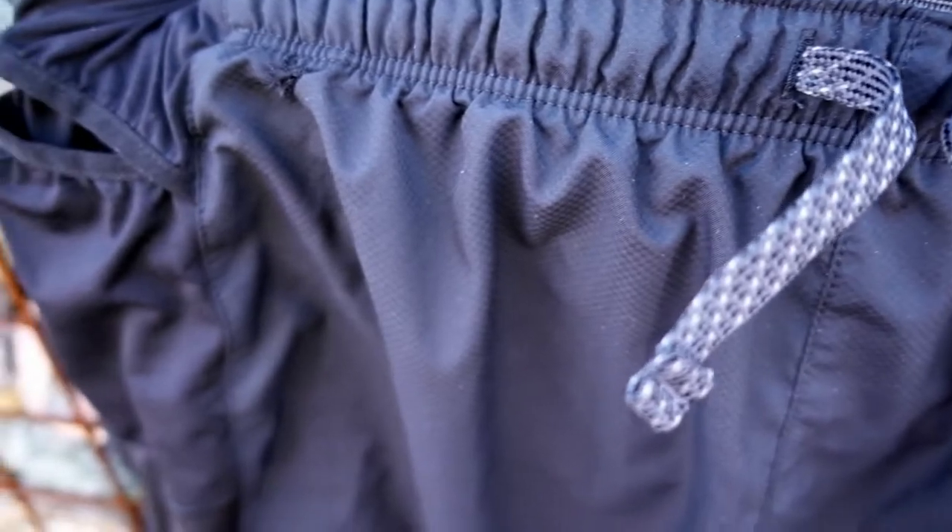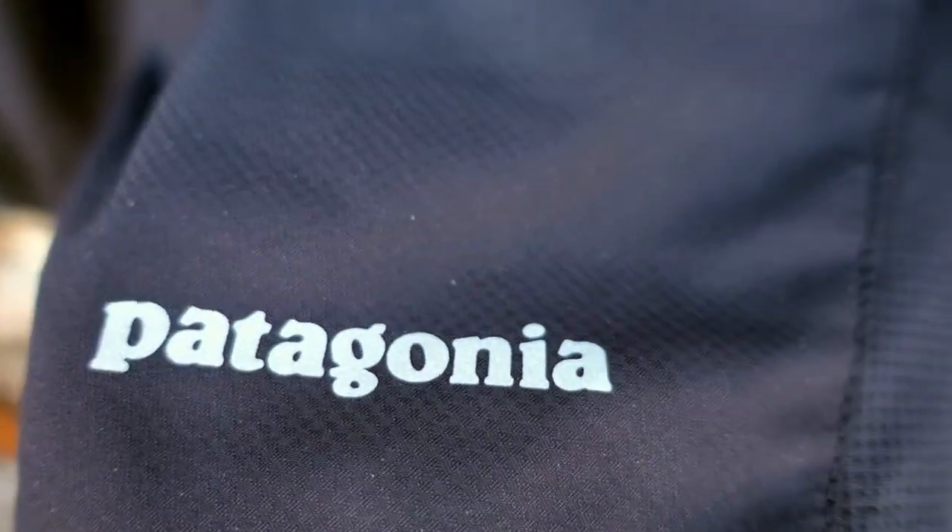Overall, I definitely recommend these shorts. They are a little expensive, but if you have a coupon or can get them at a discount, I would not hesitate for a second to pick them up. The material is excellent, they are not restrictive whatsoever, they are super comfortable, and the pockets are an awesome feature. If there's anything I didn't cover or any questions you have, please leave a comment below. If you like this video, make sure you thumbs up. If you want to see more videos like this, make sure you subscribe and turn on your notifications. Thank you guys so much for watching — I'll talk to you soon.